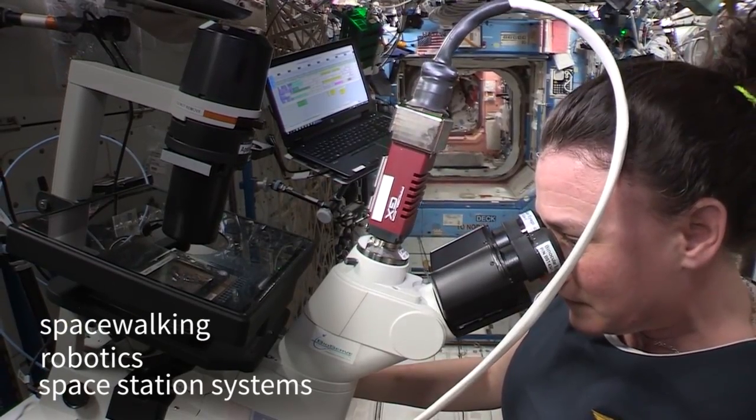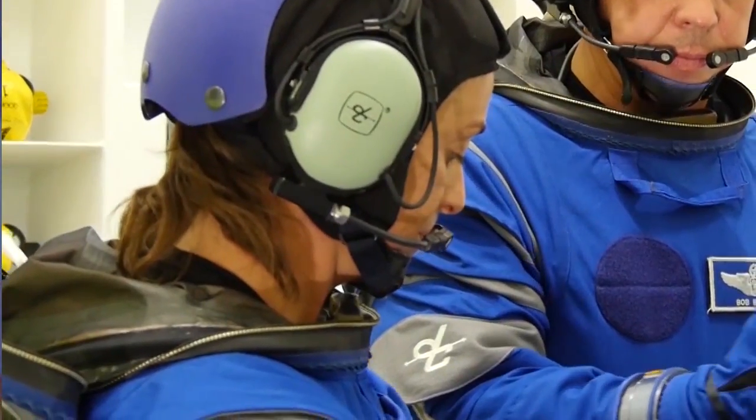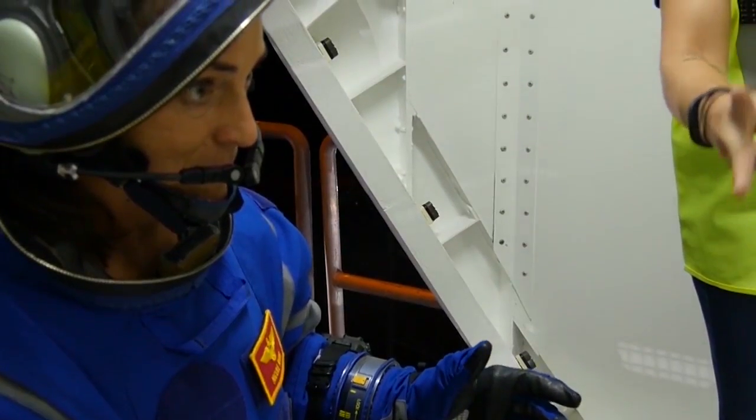We'll be brushing up on all the long-duration spaceflight tasks that we've trained for over the years, including space walking and robotics and all the space station systems. But then we're going to learn all about the new vehicle, all about our suits, how we're going to operate in that vehicle, and emergency procedures.